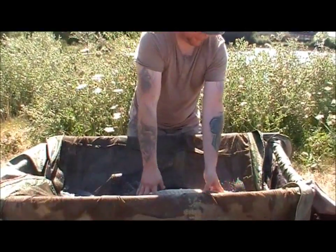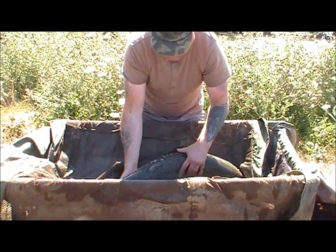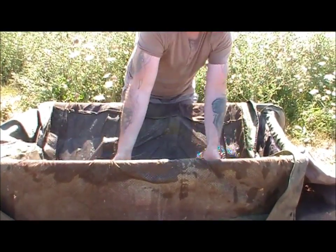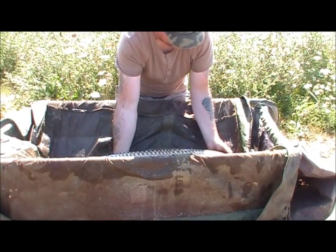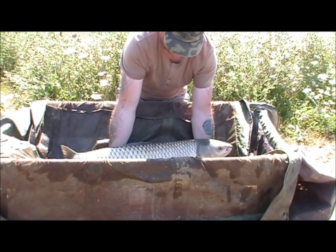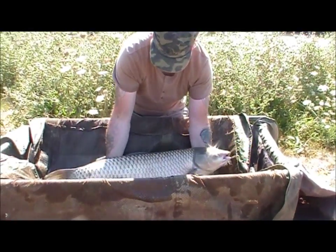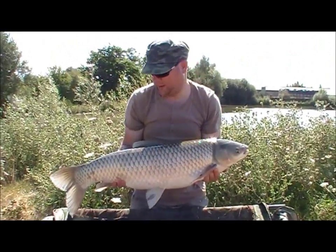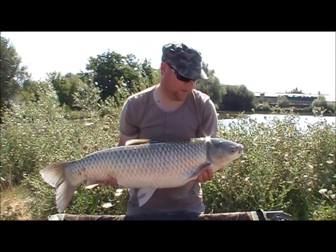Just gone 10.1, and Nicky who was stalking to my left has just gone and bagged another PB — another species — this time a grass carp. This one's gone 28 pound on the money. Cracking scrap. It's got a few spawning abrasions near the tail, but apart from that it's just fin perfect, mate.